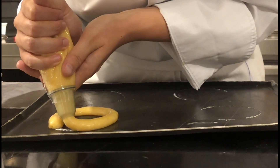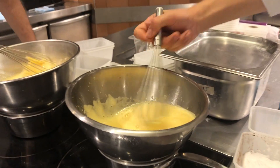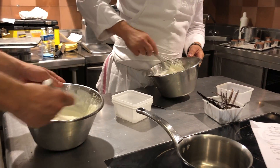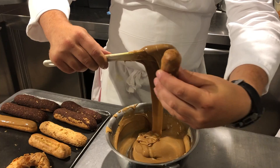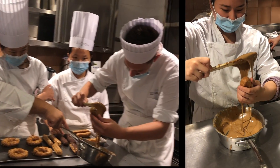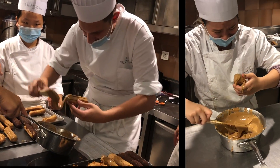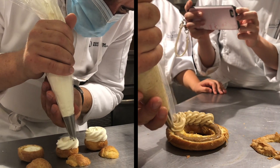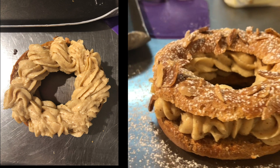I didn't realize piping evenly could be so challenging. I'm not sure if we didn't have enough electrical mixers or if it was a discipline thing, but we hand-whisked most things. This was another fun technique that looked easy when the chef did it, but when I tried... Here are two beautiful pipings done by our chef, and this one was my first try.